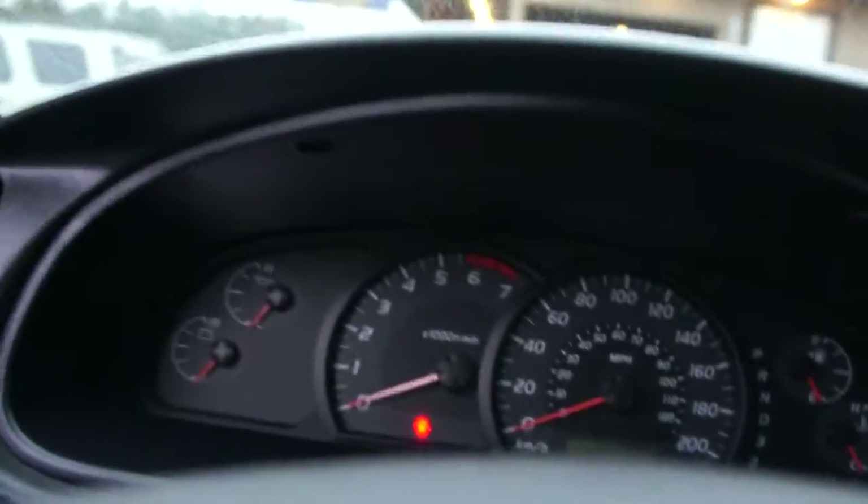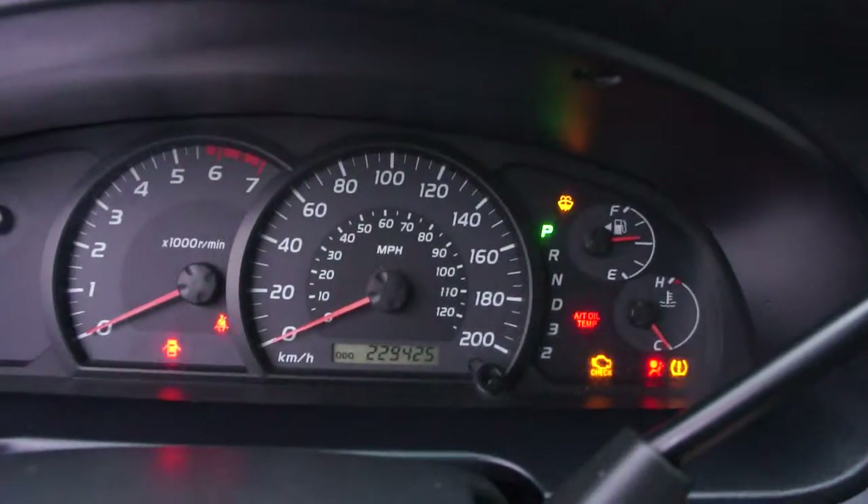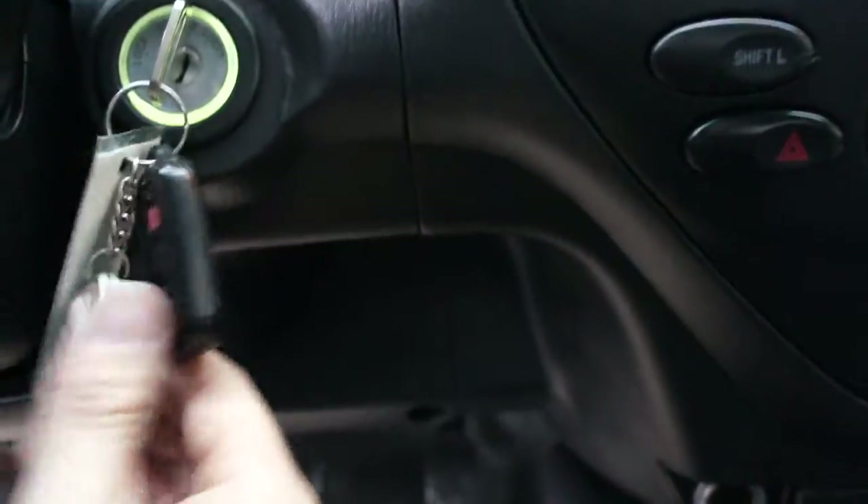The interior is all in really nice condition and well looked after. For mileage, this truck has 229,425 miles. It also has keyless entry remotes with an aftermarket alarm system and remote starter.